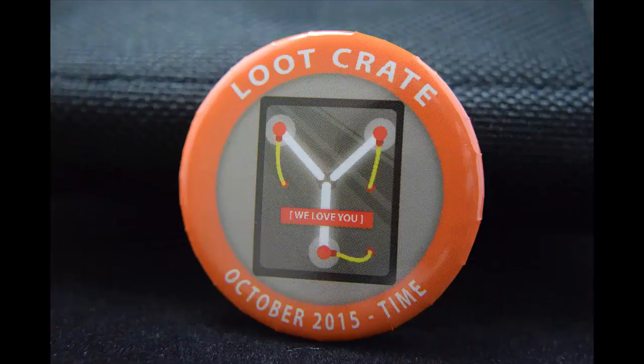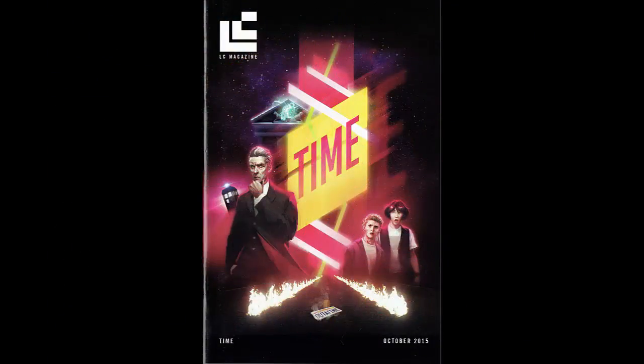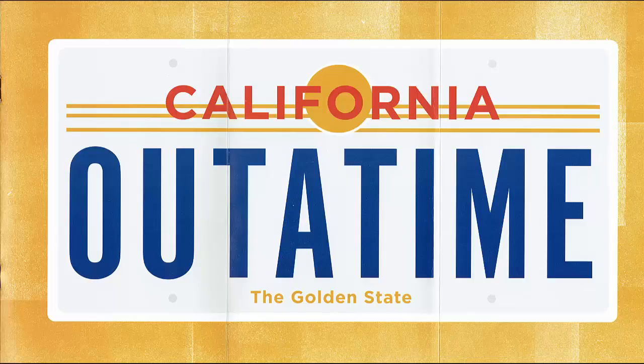The Time Button by Loot Crate Labs. 'There's no time like the present to pin our October button to your shirt, jacket, or backpack and show your looter pride.' The October 2015 Loot Crate Magazine by Loot Crate Labs — this month's magazine features a look at Loot Crate's product team, a time traveling cosplay checklist, and a pull-out out-of-time license plate poster.